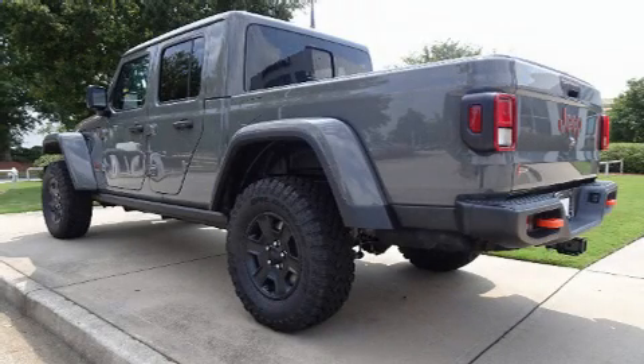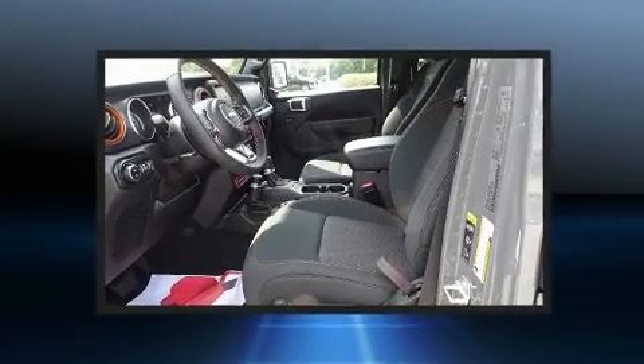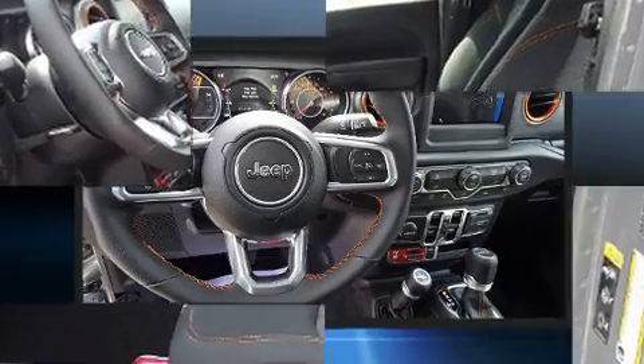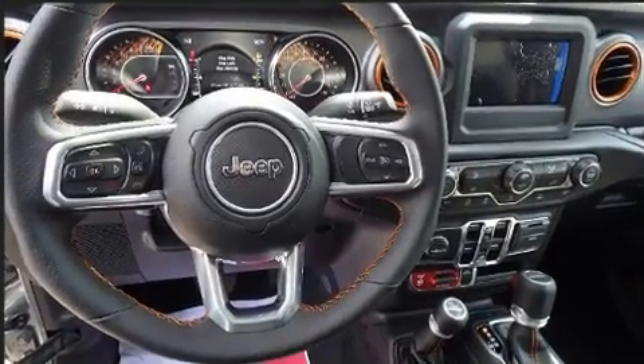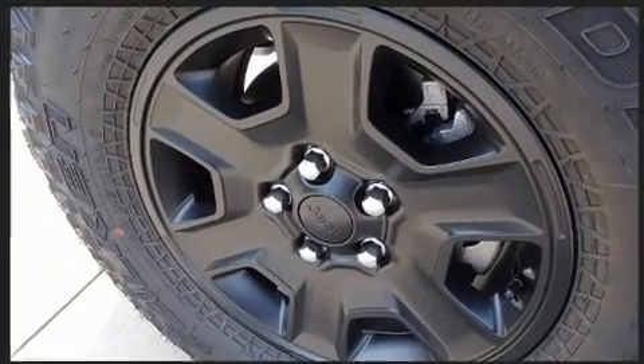Experience driving perfection in the 2020 Jeep Gladiator. This four-door, five-passenger truck provides a satisfying ride for all passengers. Smooth gear shifts are achieved thanks to the refined six-cylinder engine, and for added security, dynamic stability control supplements the drivetrain.